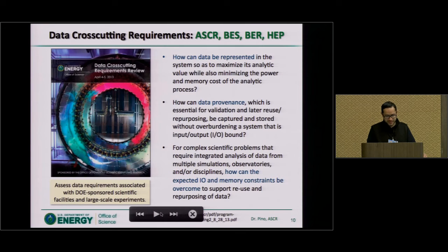We see data overall for all offices within the Office of Science as a big challenge. How can scientists have access to large volumes of data? How can we ensure that we have the capabilities to transmit, analyze, and disseminate the data?